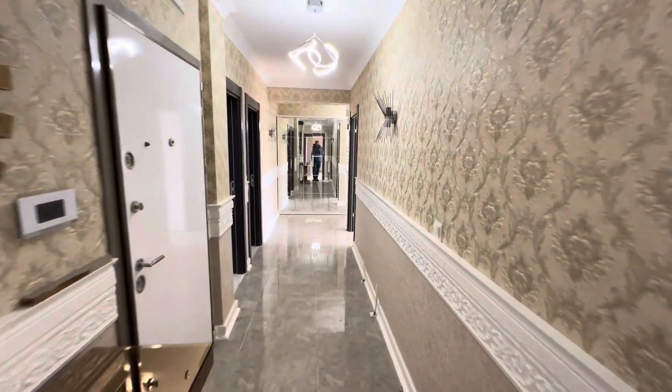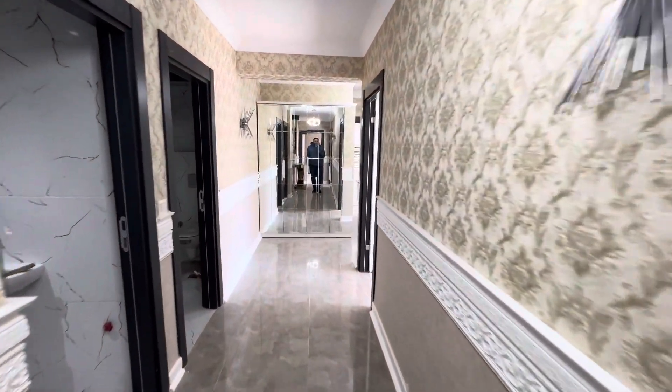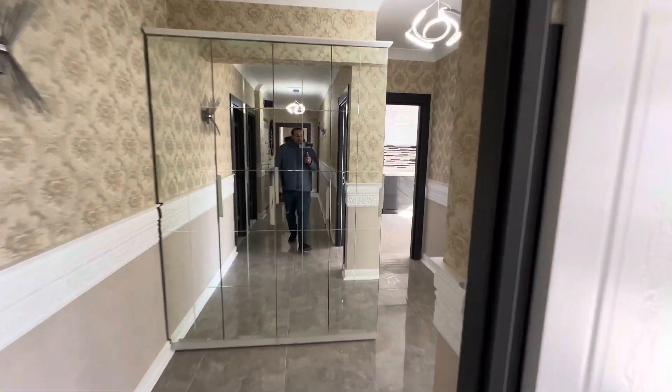This is our apartment for today. If you have any questions or inquiries, please don't hesitate to contact me — my number will be in the description under the video. Thank you for watching, and see you on our next videos.